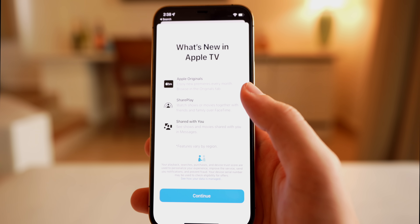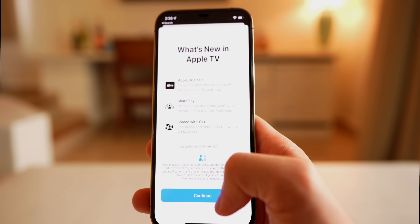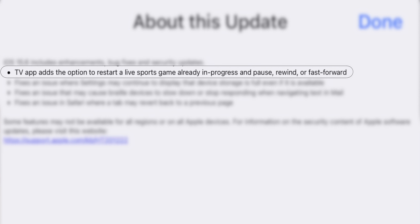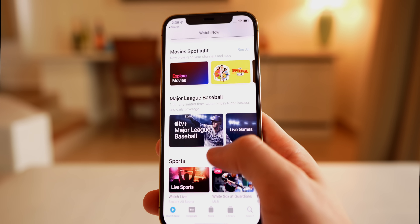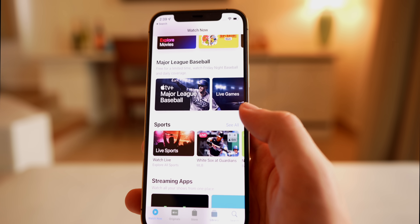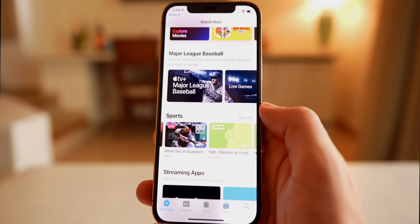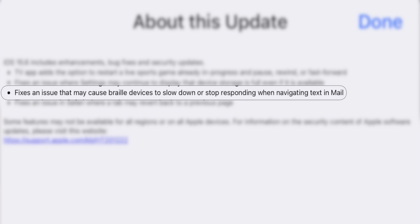The TV app gets some new features, including a new splash screen highlighting Apple Originals, SharePlay, and Shared With You. Apple also adds the option to restart a live sports game already in progress and pause, rewind, or fast-forward that live sports game. You can find these sports games under the Watch Now tab — for example, Major League Baseball's Friday Night Baseball on Apple TV+.